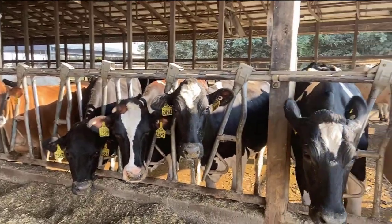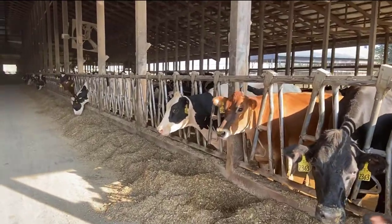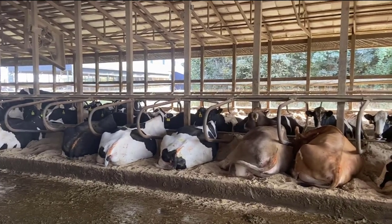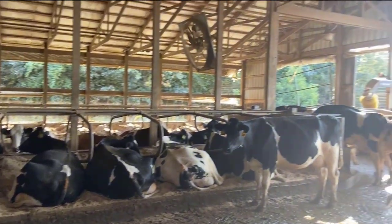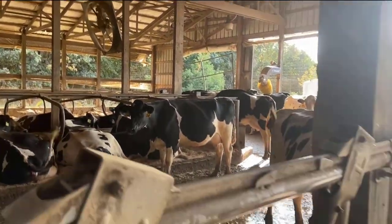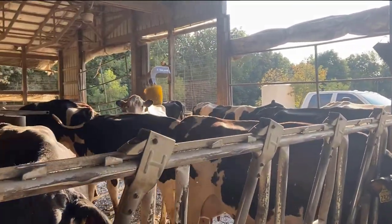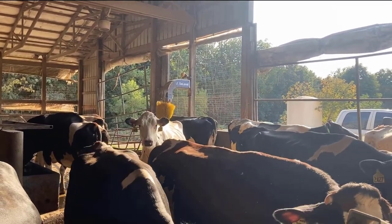Here we are in a big barn called a pre-stall barn. As Caden told you earlier, the cows lay in sand or sawdust. This barn of cows is bedded with sand. We have fans to keep the barns cool. Down here at the end we have what is called a cow brush — it scratches them and makes them feel good. It's always a very popular thing in the barn.